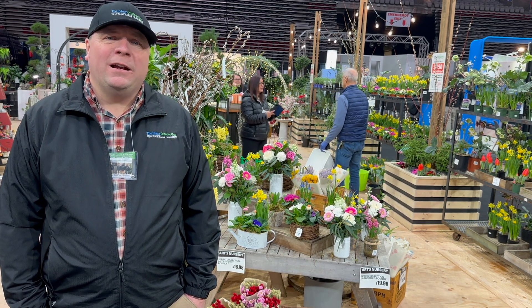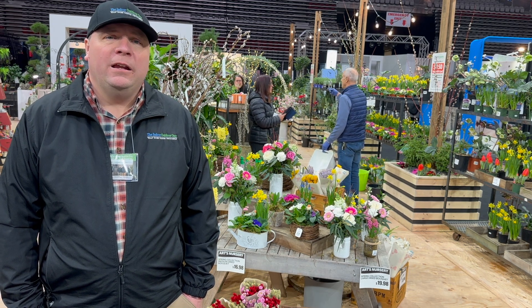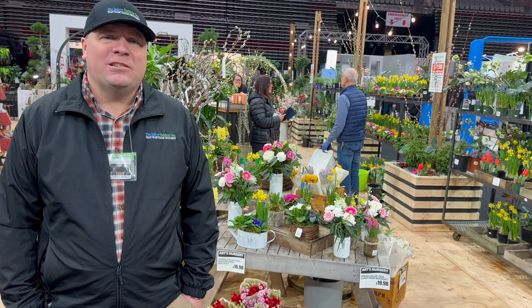As you can see they've got a beautiful store behind us here with lots of different things at their nursery. That's Arts Nursery, located in Port Hells. They've got a beautiful store there and lots of plants to choose from.